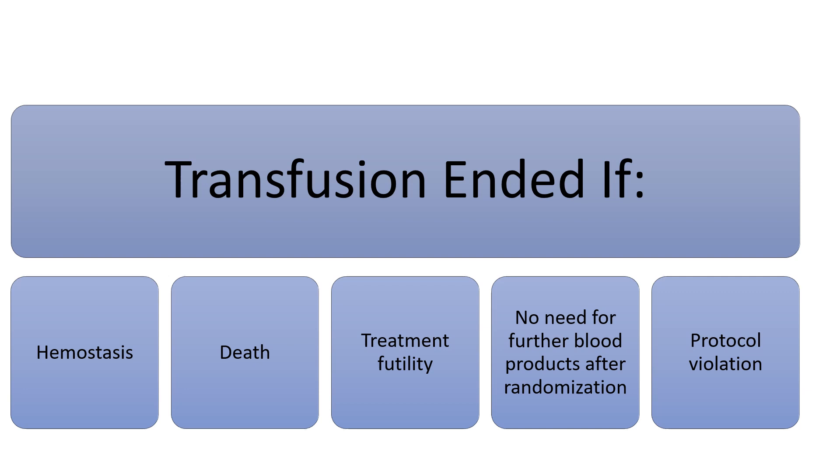Transfusion of study blood products ended at several predetermined points: either achievement of hemostasis, death, declaration of treatment futility, no need for further blood products after randomization, or protocol violation. All other resuscitation medications and clinical treatment was per physician discretion.